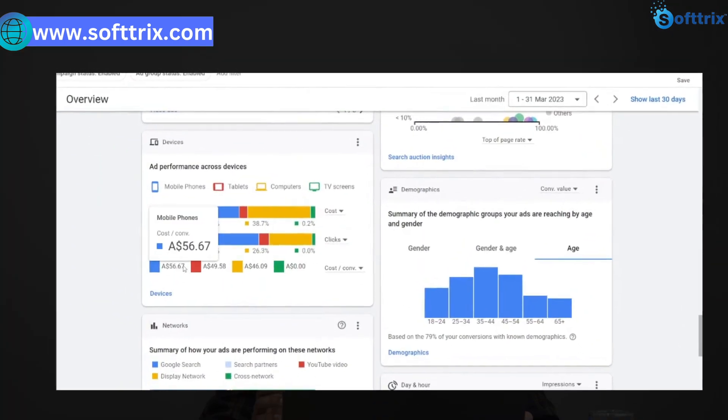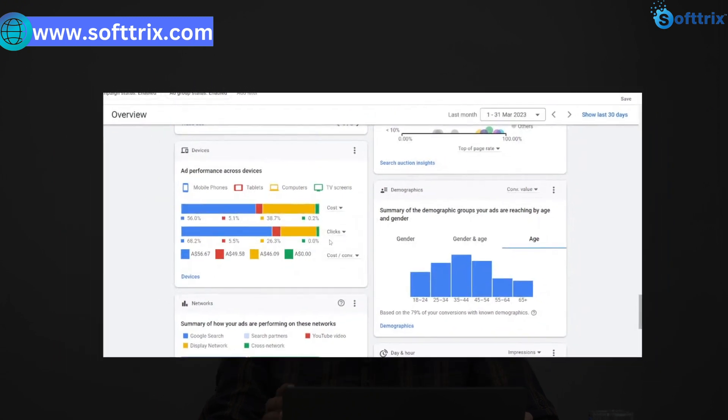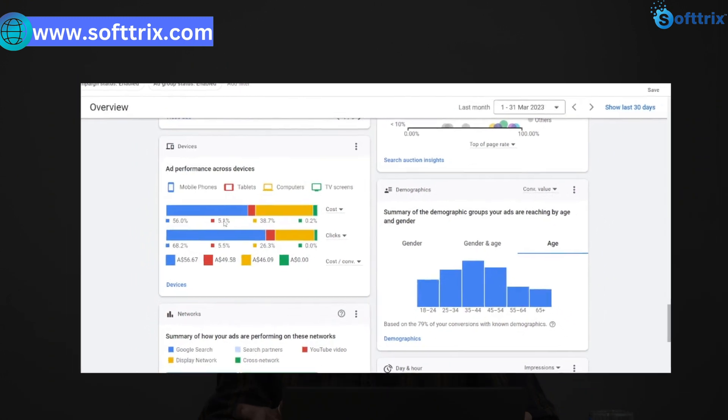Similarly, we found that desktop traffic was actually achieving a much better ROAS compared to mobile phones. So we separated out the campaign for desktop computers and created a separate campaign for mobile phones, and that's how we were able to see better sales at a much better ROAS.